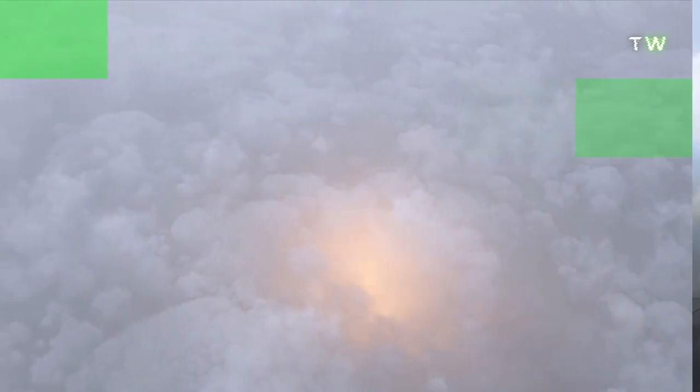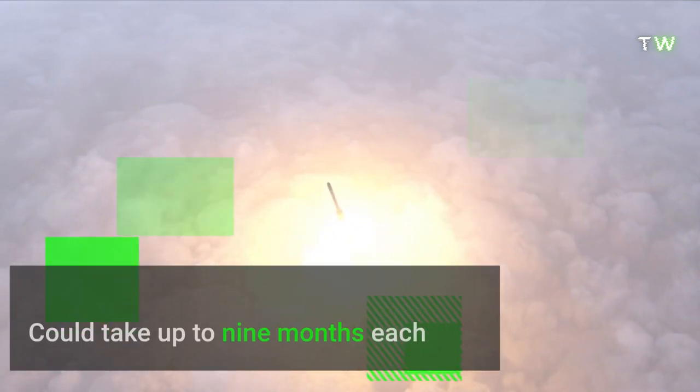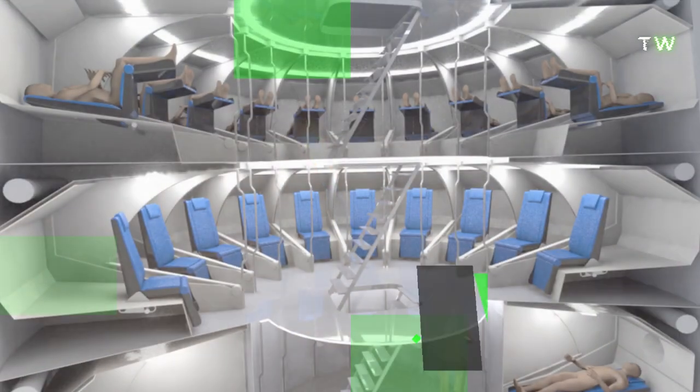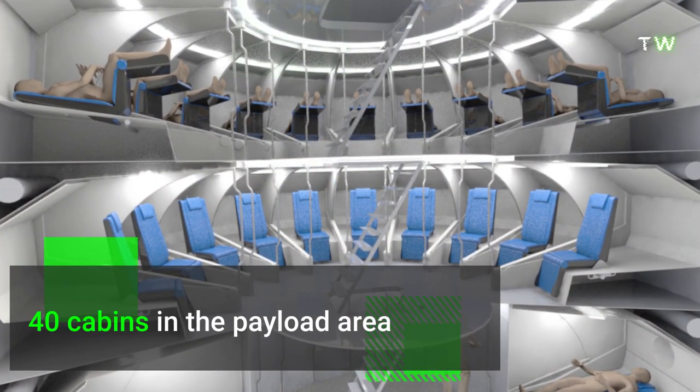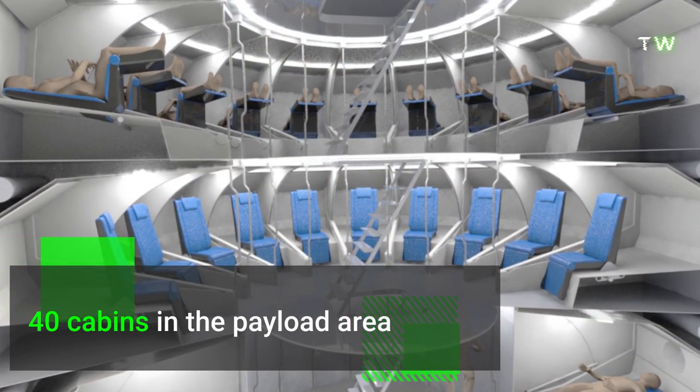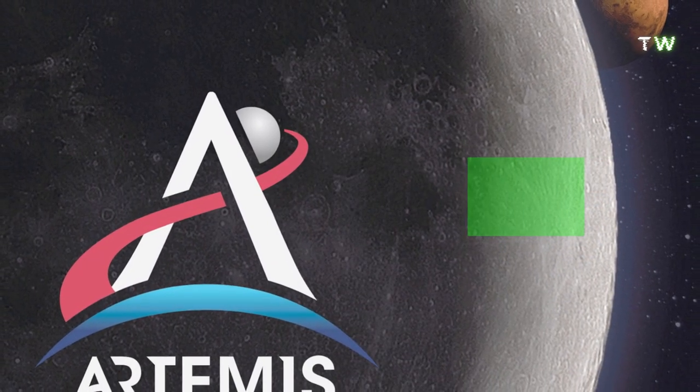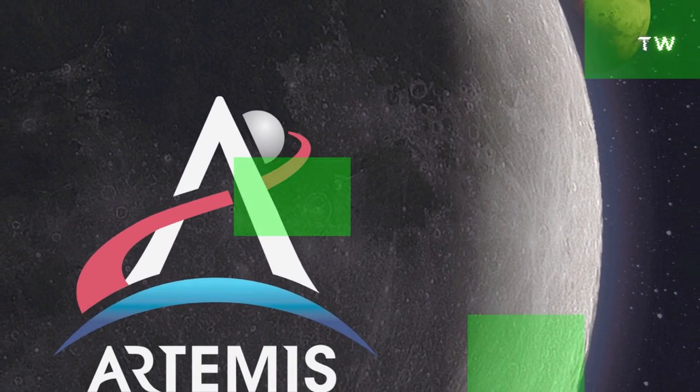What is the goal of Starship? Starship's goal for long-haul trips to Mars and back could take up to nine months each way. Musk is looking to install around 40 cabins in the payload area near the front of the upper stage. Starship might also play a role in NASA's Artemis program, aiming to establish a long-term human presence on the Moon.